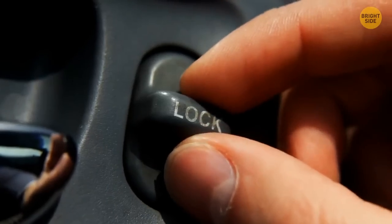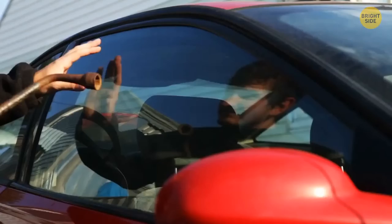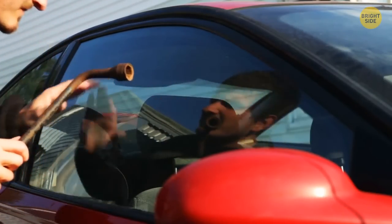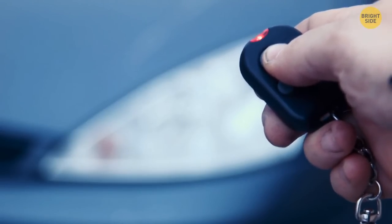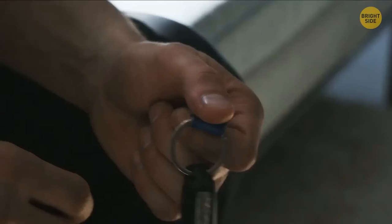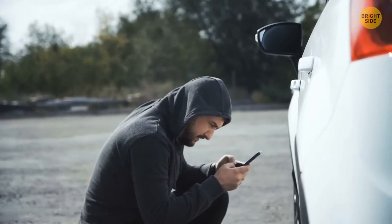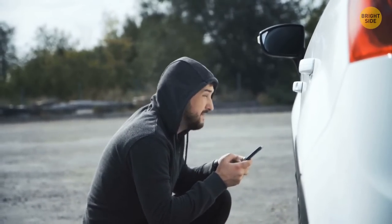Most modern car alarms have a built-in system to prevent car theft, effectively locking everything in your car if you use it. But it's handy to keep the alarm fob separate from your car keys in case you get mugged, thrown out of your car, or if you left your keys inside the car.